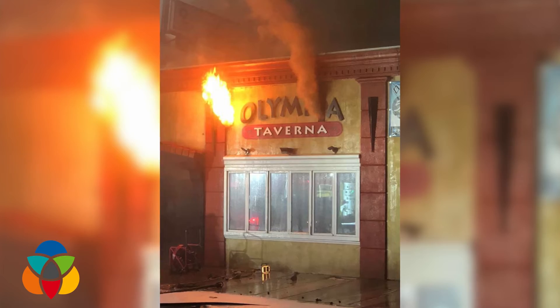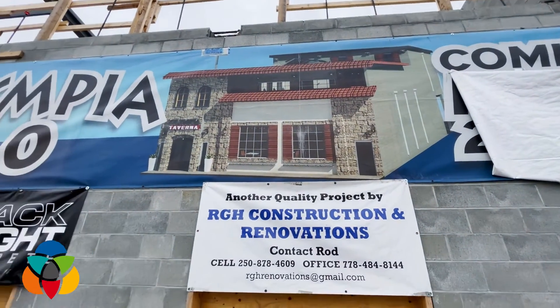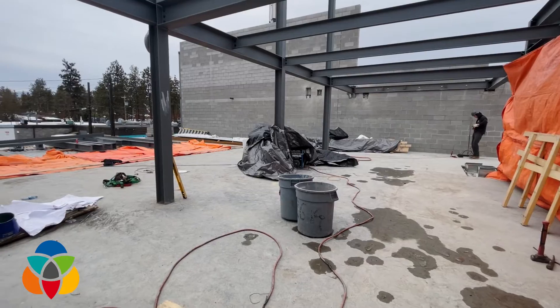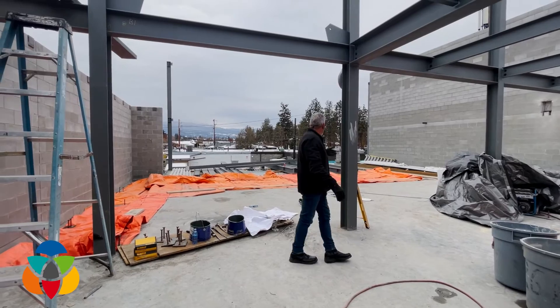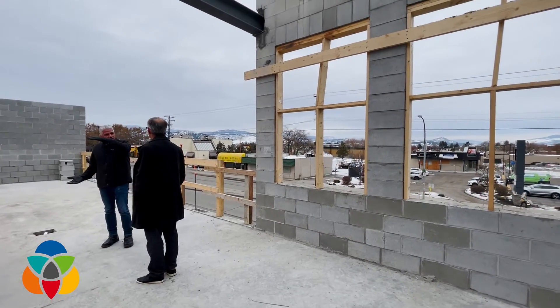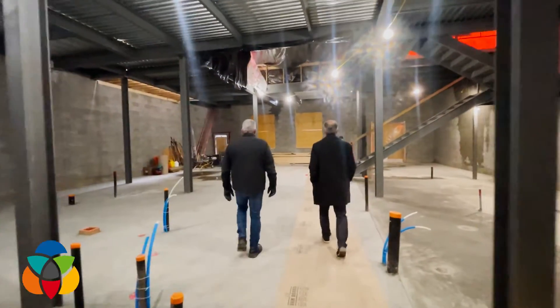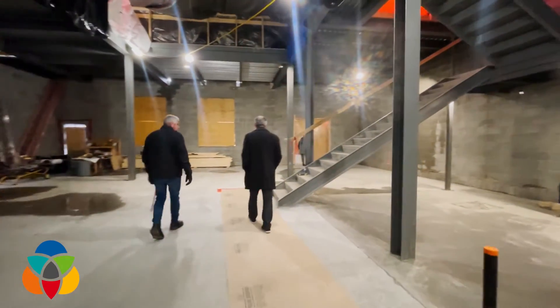Tell us about how much it's going to look like the Taverna that people remember, and how much is going to be bigger and better. Well, most of it's going to be bigger and better. We are going to bring in elements from the old place. But the building itself on the outside is going to be totally different — there'll be a lot of rock work and it's going to have a real neat old world flair to it.